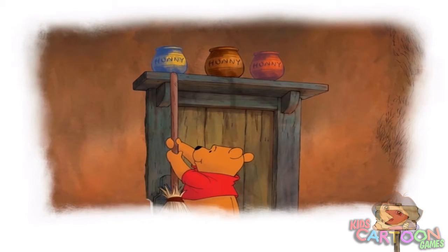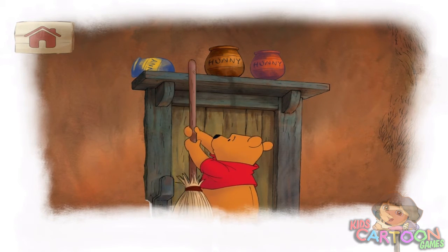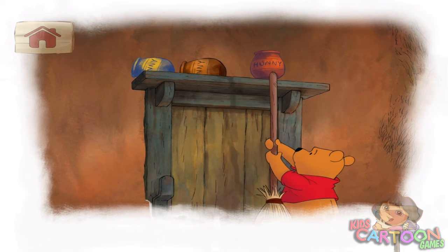Will you help Pooh look for honey? Move the honeypot by tracing the line from top to bottom. Now it's your turn — trace the line with your finger. No bother. This one's empty too. Not even a small smackerel.